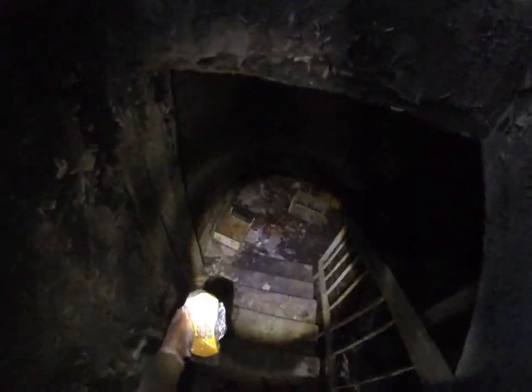On with the Chernobyl story. Right now we're making our way into the basement of hospital number 126, where the first victims of the Chernobyl disaster have been brought to. You can find lots of very, very contaminated clothing — among them firefighters' clothing — in the basement of that hospital. So we're checking that out right now.